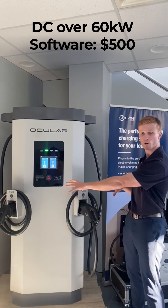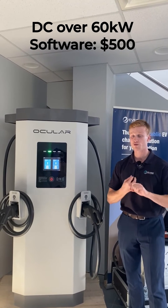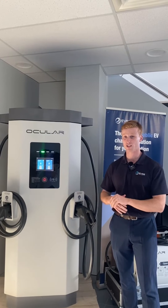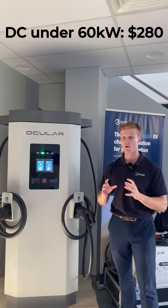Software per port costs $500 for monitoring, tracking, and billing for everything over a 60-kilowatt DC charger. Under 60 kilowatts, it's $280 per port.